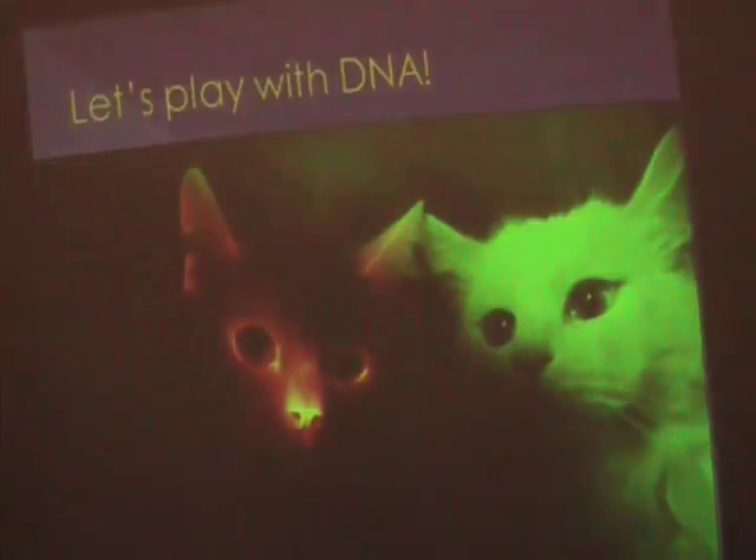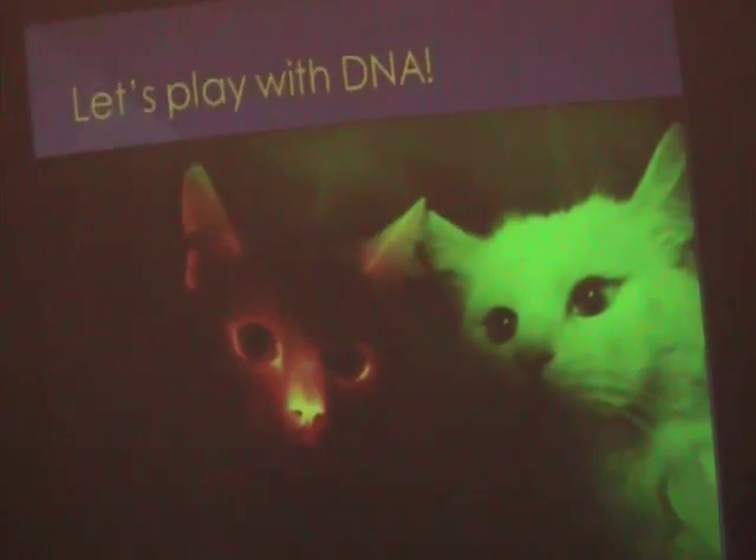So my next slide is, let's play with DNA. We've got this cat on the left. He's not normal. Something's wrong. He could light up our house, I think. He is actually glowing.